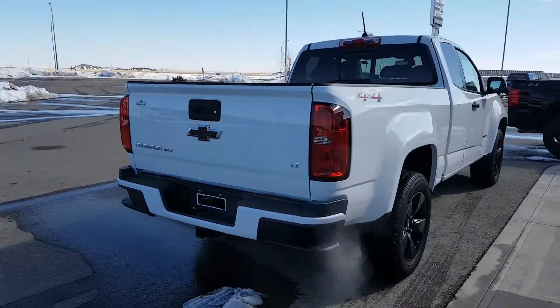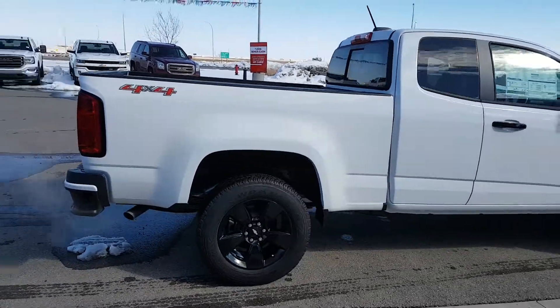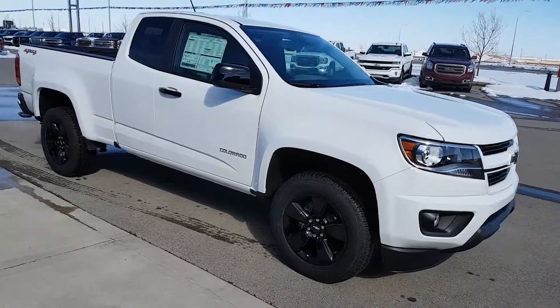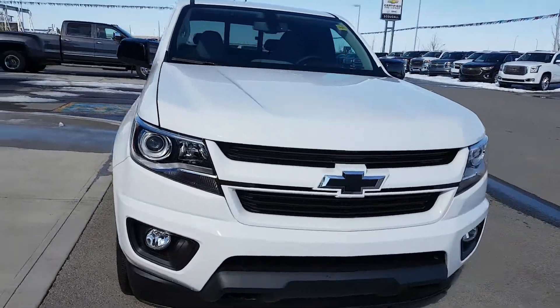This Colorado is an LT trim line. It's a V6 engine. It's got 18-inch black wheels, black door handles, and mirrors. It's powered by a 3.6-litre six-cylinder engine and an automatic transmission. It has an average fuel economy of 12.2 litres per 100k.